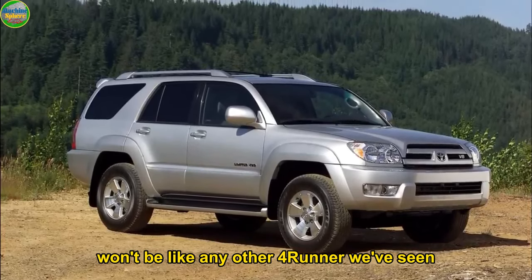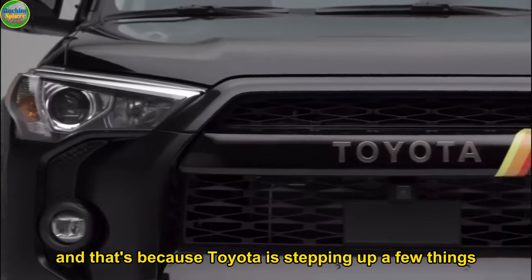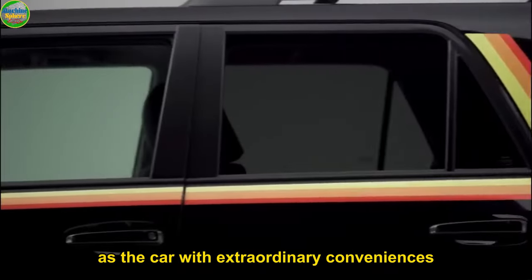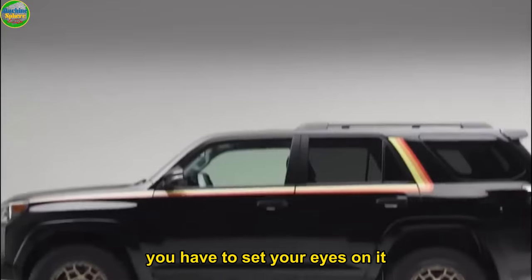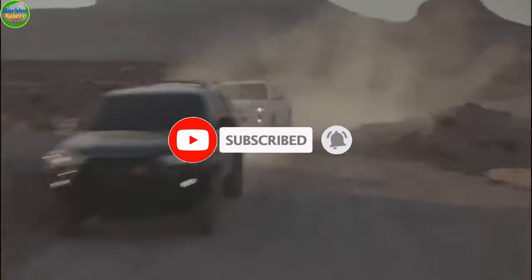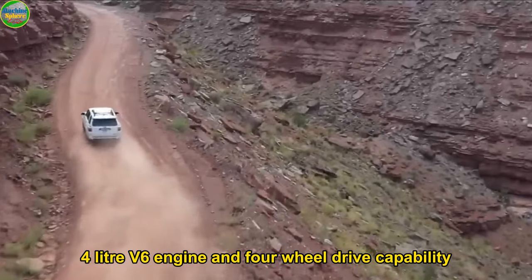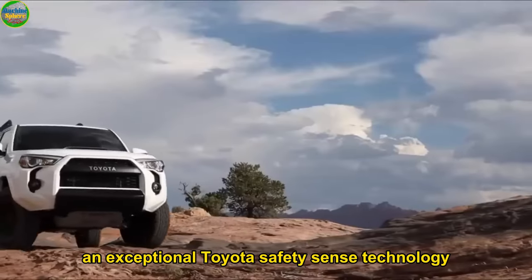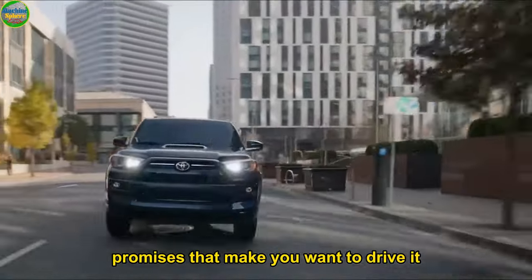The 2024 Toyota 4Runner won't be like any other 4Runner we've seen, and that's because Toyota is stepping up a few things. Toyota means everything when they label the 2024 4Runner as the car with extraordinary conveniences and extraordinary capability. From a 270 horsepower 4-liter V6 engine and four-wheel drive capability to an unstoppable 5,000-pound towability and exceptional Toyota Safety Sense technology, there is just a lot that the Toyota 4Runner promises that make you want to drive it.